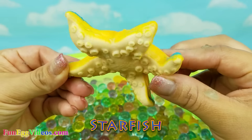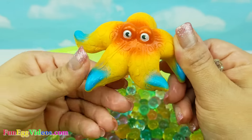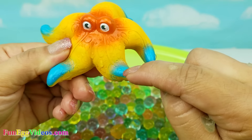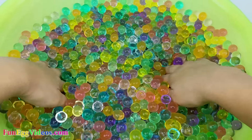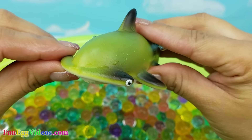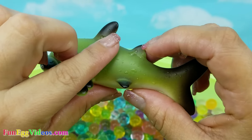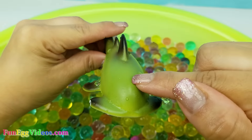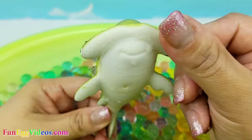It's a hammerhead shark. He's green and black. Hammerhead shark.